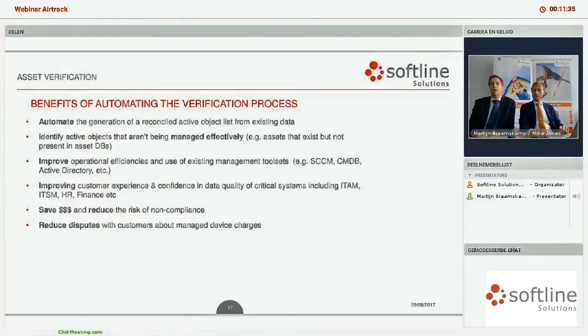A real example: what we did with one customer was bring in information from many sources across their environment and then bring in the bill from their outsource service provider. What we found was that 70 servers were in the outsourcer's bill but nowhere else in the customer's environment. That was three hundred and fifty thousand dollars that we were able to save for one customer in one month, due to an inaccurate bill from their outsourcer.